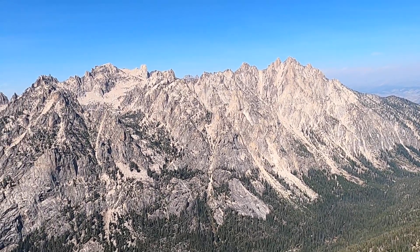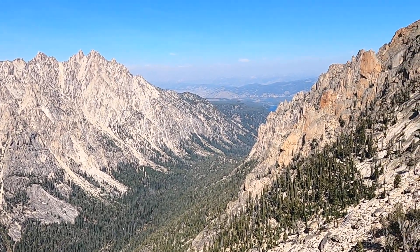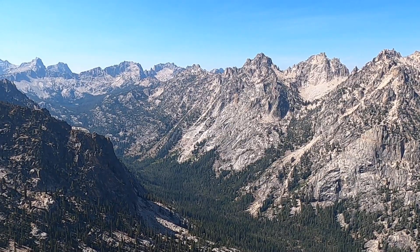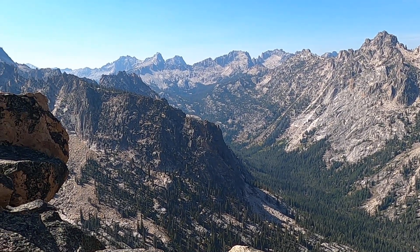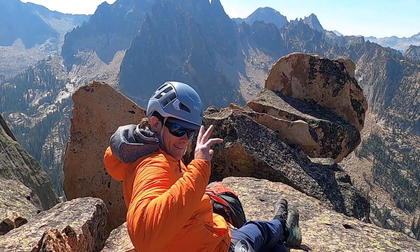This is the Sawtooth Mountains of central Idaho. This is Redfish Canyon with Redfish Lake way down there in the background. We've just topped out one of the classic rock climbs in the Sawtooth called Mountaineer's Route on the Elephant's Perch, which is a large buttress. Here's my climbing buddy and rope gun JP.